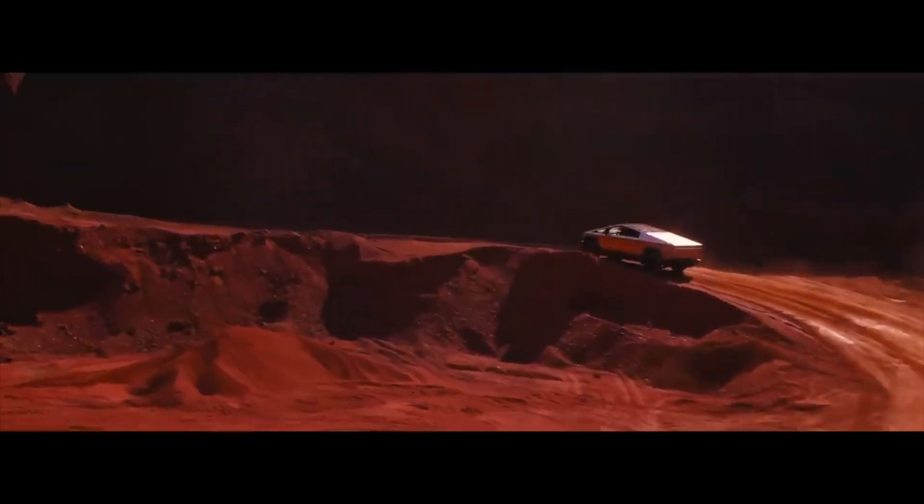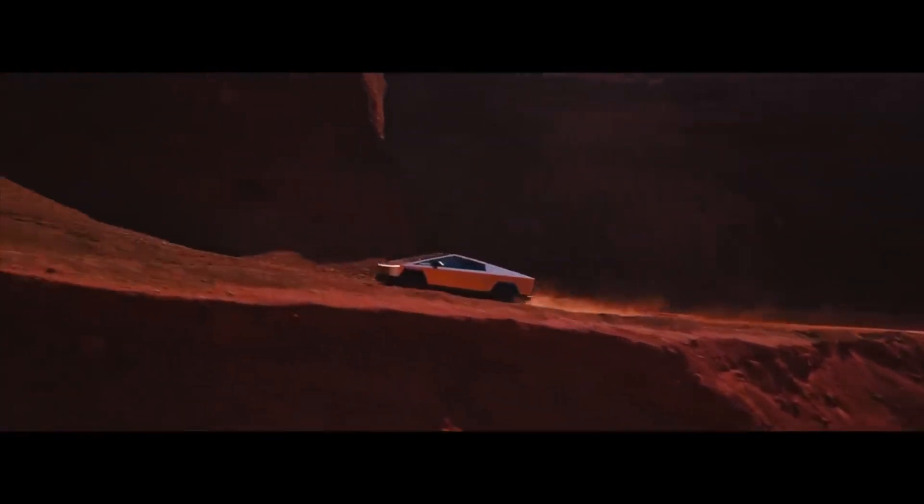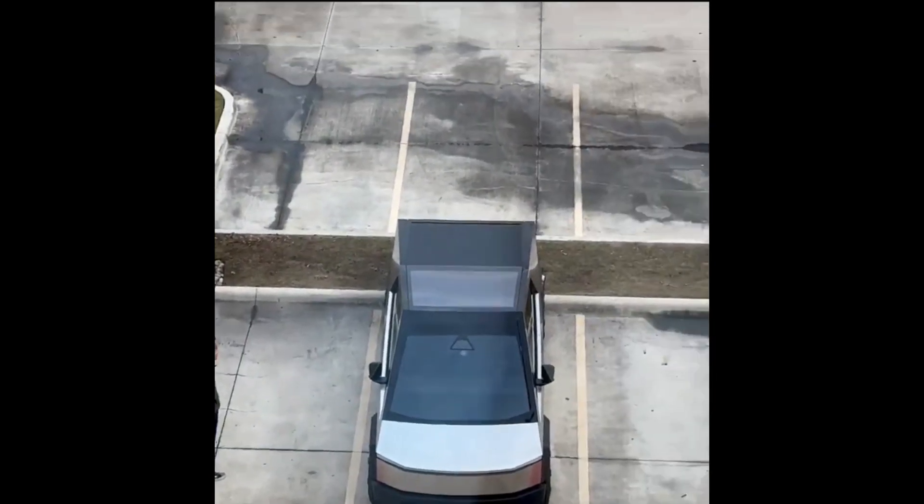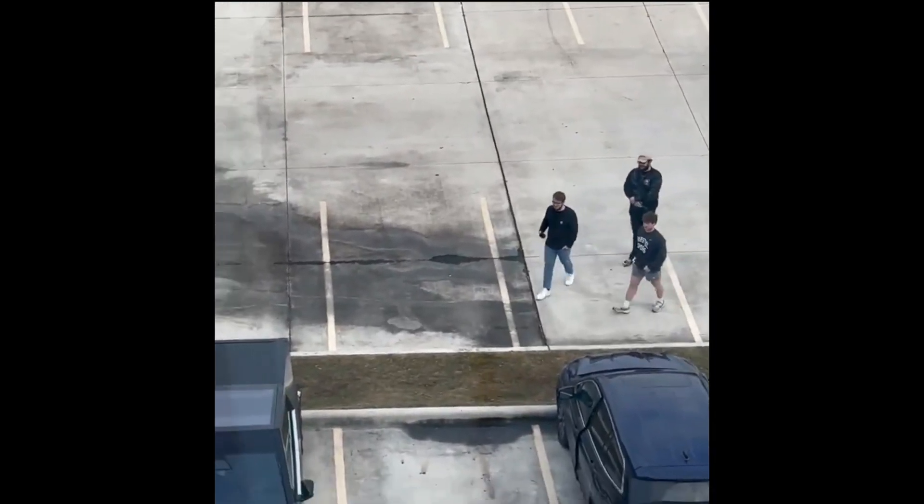We love the Cybertruck. And when there is a Cybertruck parked anywhere, it naturally gets a flock of people going there, taking pictures, recording themselves with the Cybertruck. It's just such a unique vehicle that you can't find anywhere else.